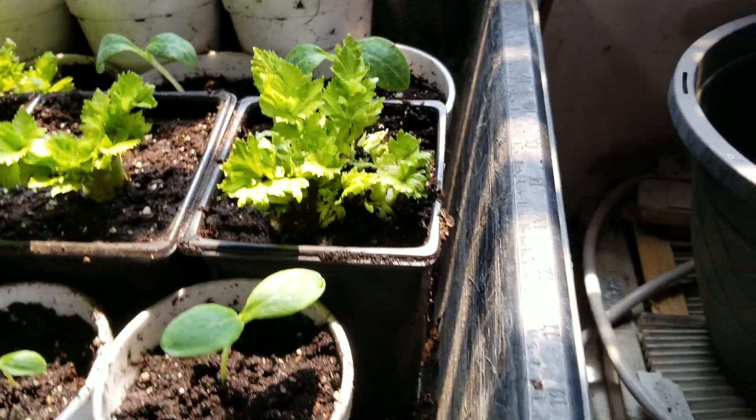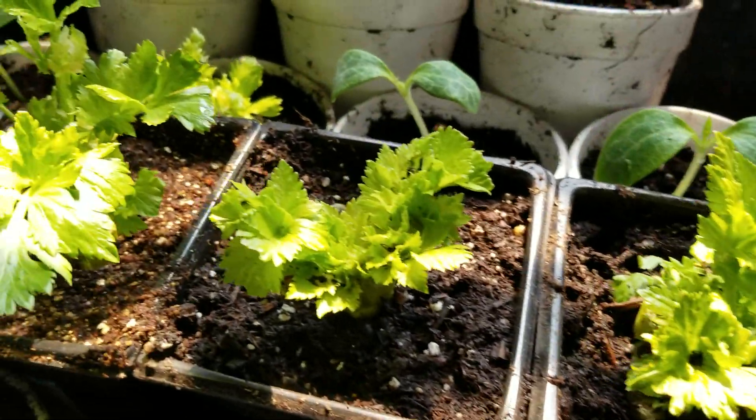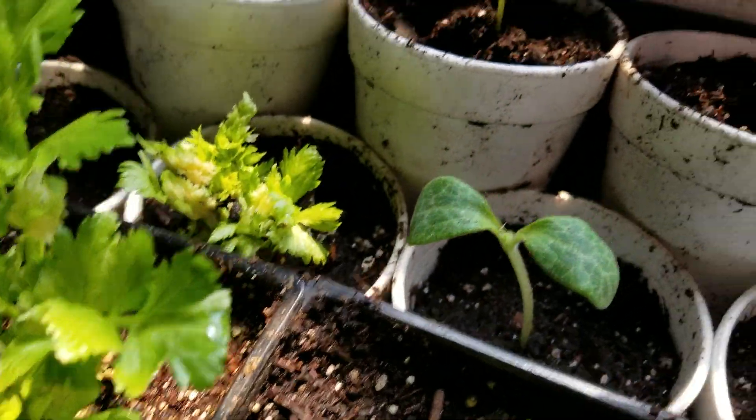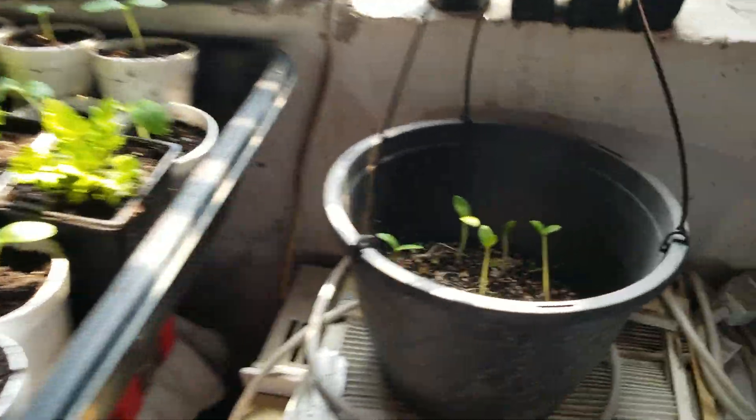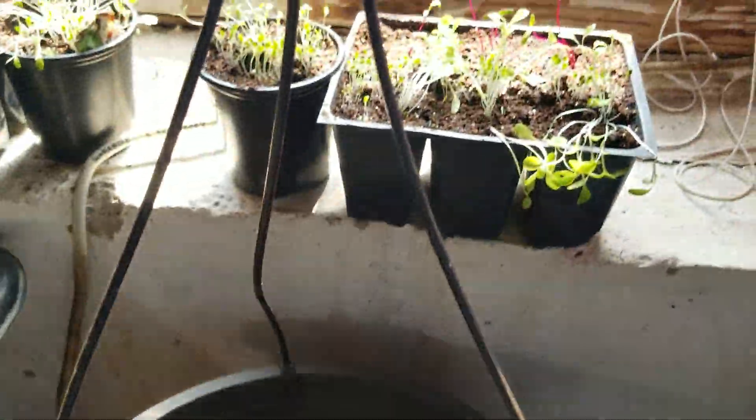This is the first year I've grown celery and I'm really pleased that I did. It's my little indoor vegetable garden — I want you to go outside with some good weather.